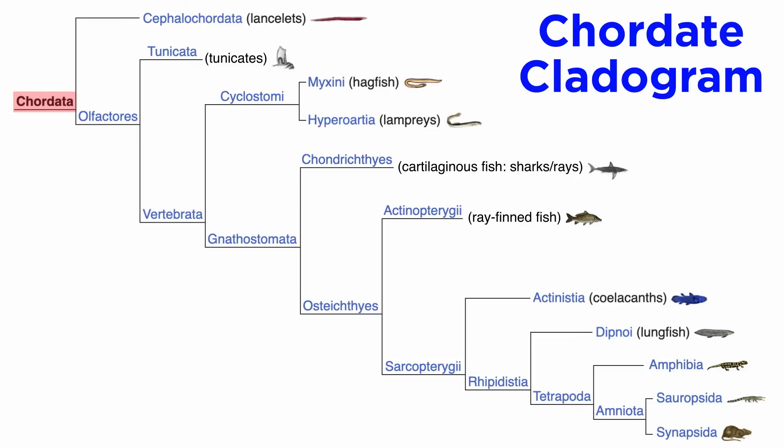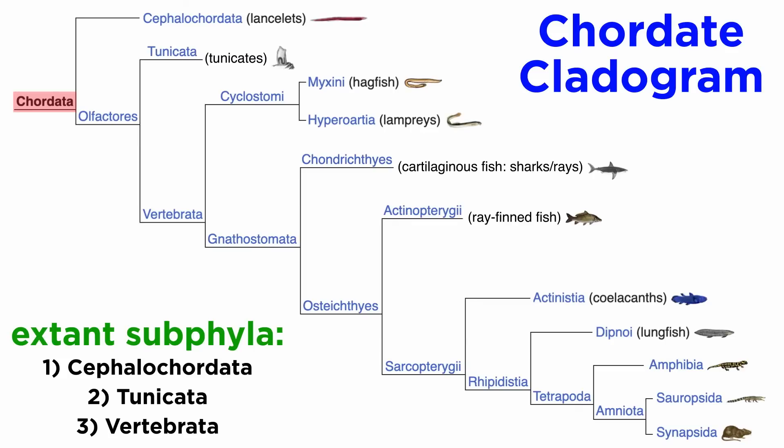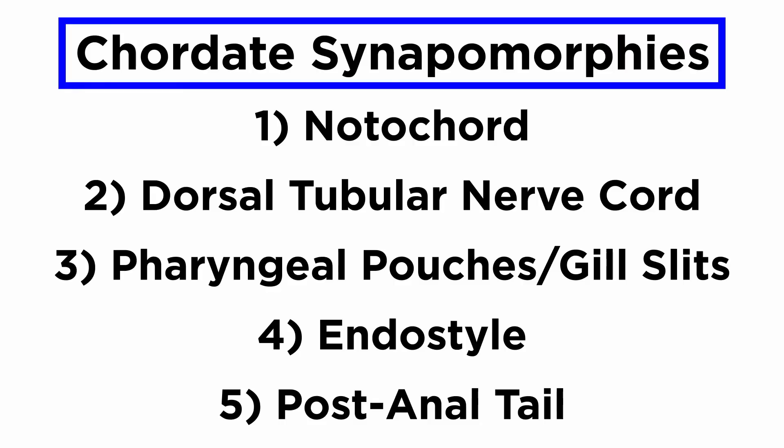With some general characteristics covered, we are now beginning our journey through phylum Chordata, which will take us through an incredible variety of organisms. Within the phylum Chordata, there are three extant subphyla: cephalochordata, which contains the lancelets; tunicata, which contains the tunicates; and vertebrata, which contains the vertebrates. Remember that all members of phylum Chordata share the five chordate characteristics at least some point in their lives — those being the notochord, dorsal tubular nerve cord, pharyngeal pouches or gill slits, endostyle, and postanal tail.